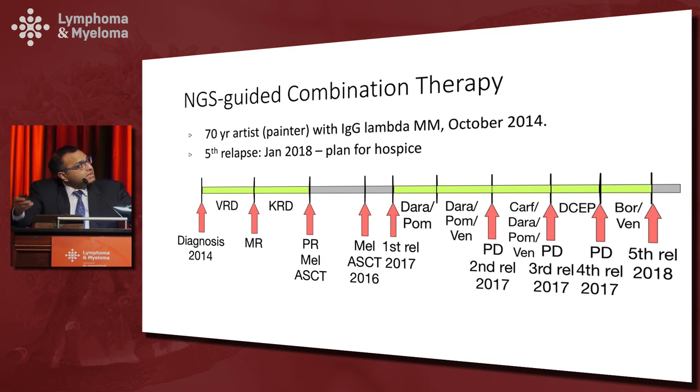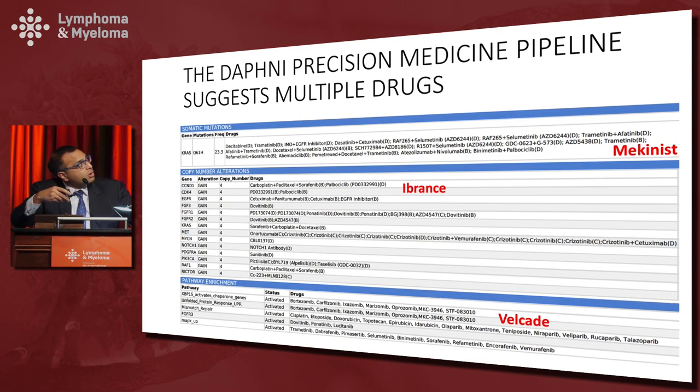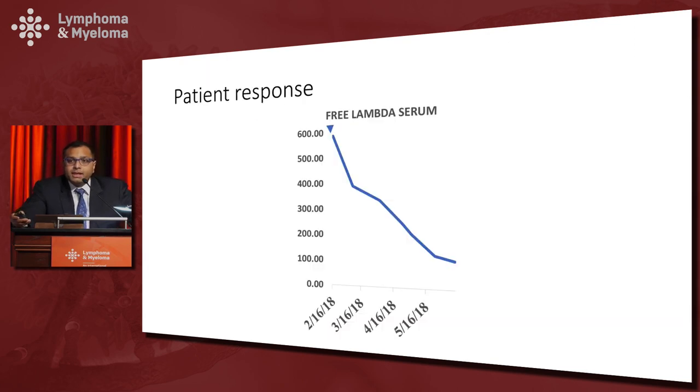The sequencing results came back and we were able to identify mutations, copy number alterations, and RNA expression changes that suggested sensitivity to trametinib, CDK4/6 inhibition, and proteasome inhibition. We therefore added these drugs onto his treatment plan, and interestingly his tumor burden dropped dramatically and continues to drop to date — more than 10 months since we started. The patient is still alive, continues to paint, and comes to clinic every week.